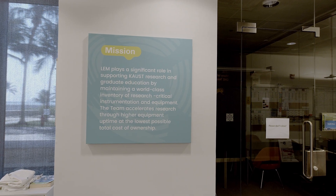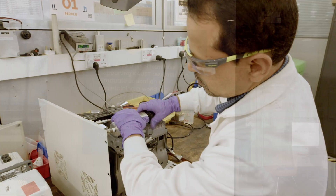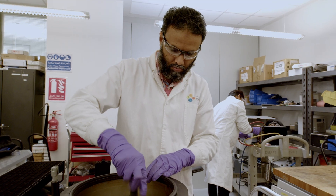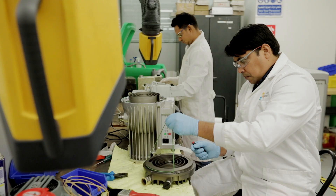Our mission is to support KAUST's research and graduate education by maintaining a world-class inventory of critical instrumentation and equipment. Our team ensures that equipment is serviced and maintained in order to reduce cost and downtime and accelerate research.